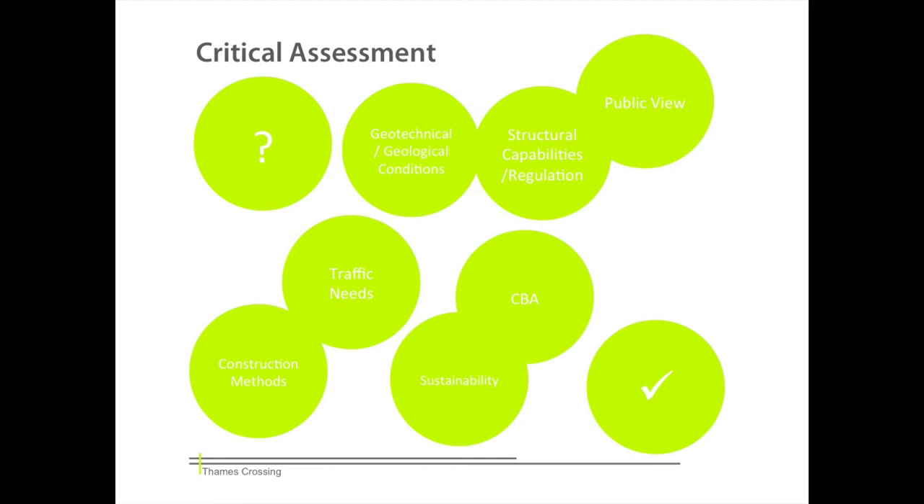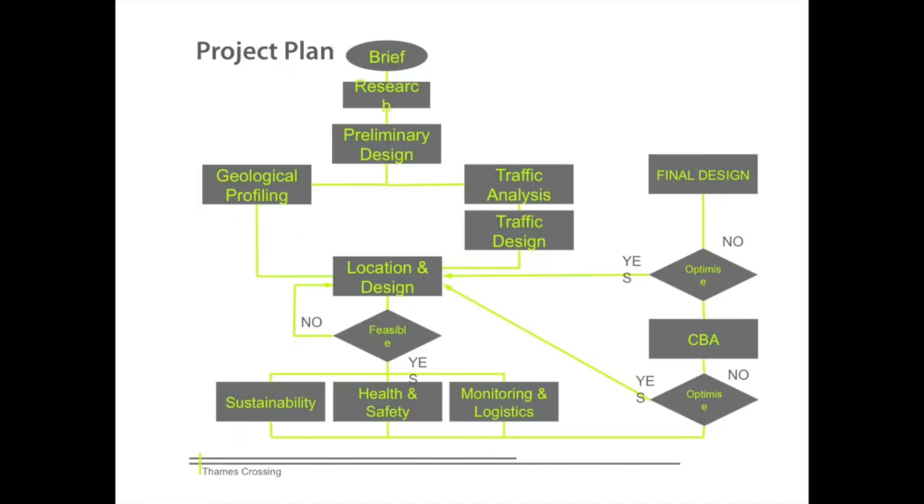The Thames Gateway crossing is a solution for the current East London situation, a problem consisting of many variables. Therefore, in order to find the most suitable solution, we have to critically assess all the facts and aspects of the problem. The best outcome will be the one satisfying the requirements in the most sustainable and economically efficient way. A plan has been prepared describing the next steps, the different aspects that need to be considered, and the way that everything is combined. The plan also shows the iterative nature of the design process, having to find a balance between assessing the feasibility and the optimisation of the design.